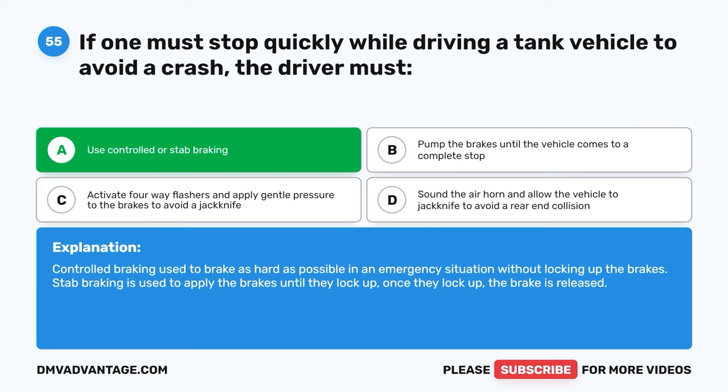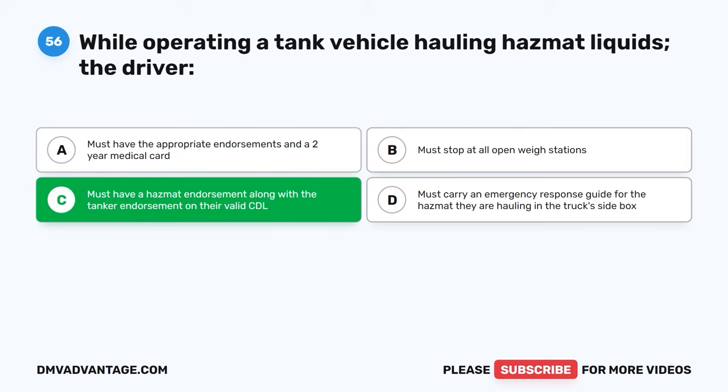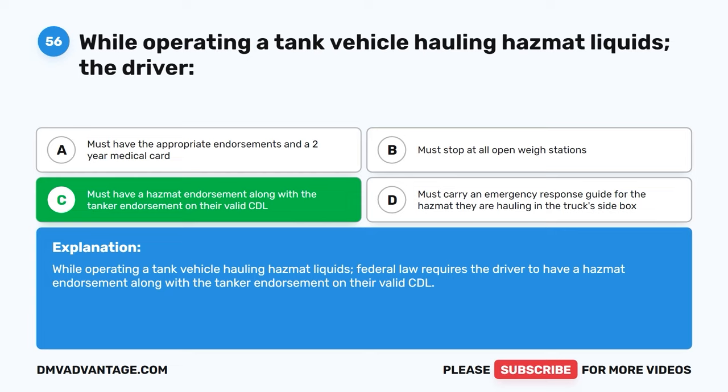Question fifty-six. While operating a tank vehicle hauling hazmat liquids, the driver: A, must have the appropriate endorsements and a two-year medical card. B, must stop at all open weigh stations. C, must have a hazmat endorsement along with the tanker endorsement on their valid CDL. D, must carry an emergency response guide for the hazmat they are hauling in the truck's side box. The correct answer is C. Federal law requires the driver to have a hazmat endorsement along with the tanker endorsement on their valid CDL.